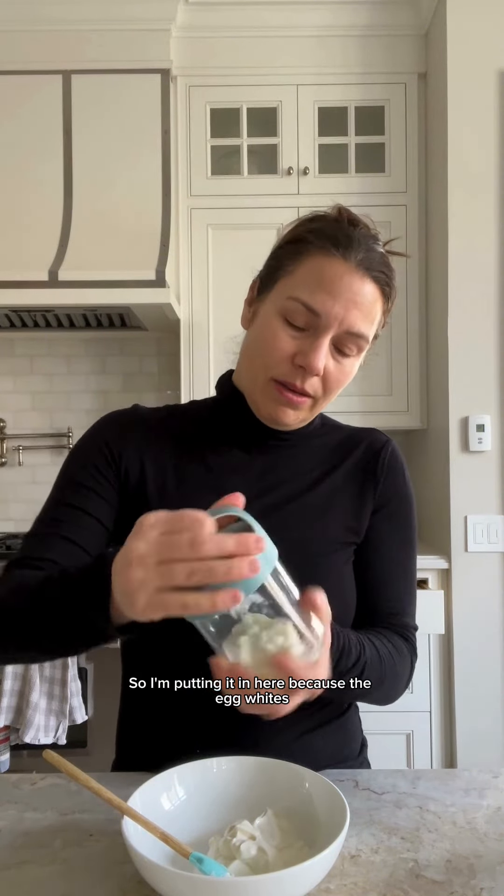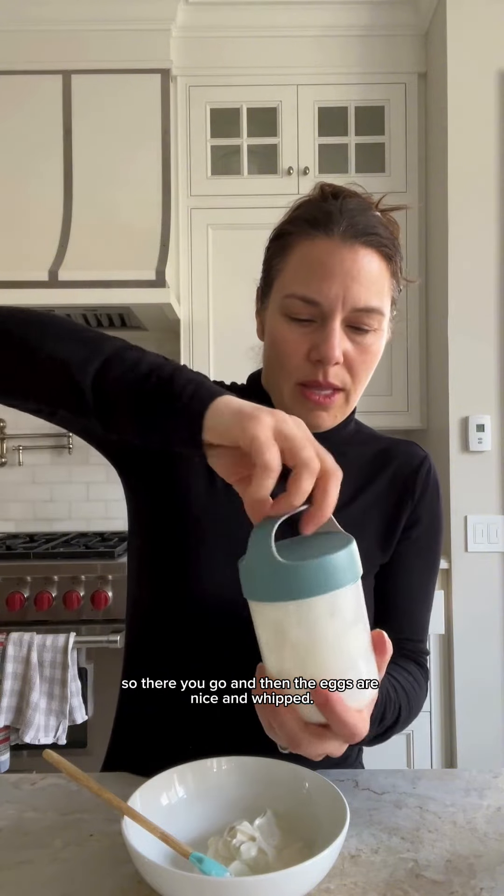I'm going to add two tablespoons of egg whites to my cottage cheese. That is giving you 12 grams of protein, and the cottage cheese is giving you another 12 grams of protein. I'm putting the egg whites in here because if you whip them together — if you shake it — it becomes whipped. It takes two seconds, just shake it like that. And then the eggs are nice and whipped. See the texture? Nice and easy.